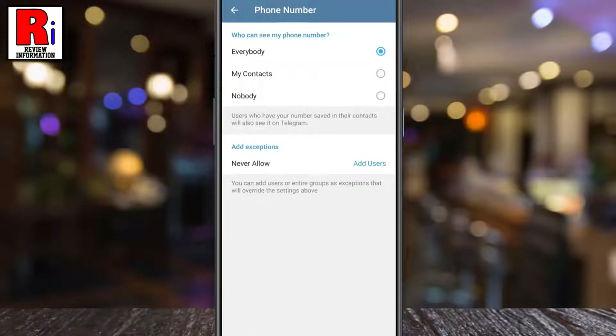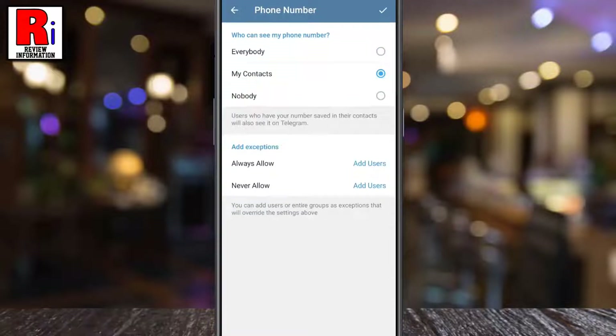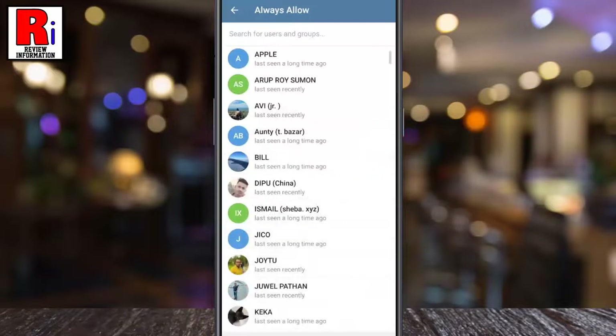By default, everybody on Telegram can see your phone number. You can choose My Contacts, so that only the people from your contacts list can see your number. If you want to show your phone number always to anyone, tap Always Allow, and pick the contacts you want to show your phone number with.